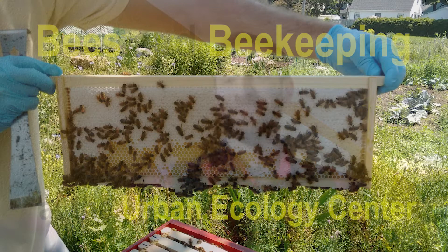Hi there, my name is Chris Steinkamp and I'm the beekeeper at the Urban Ecology Center. Today I'd like to share with you what I know about honeybees and beekeeping, and I'll even introduce you to the beehive we have at our Menominee Valley location. Let's get started.